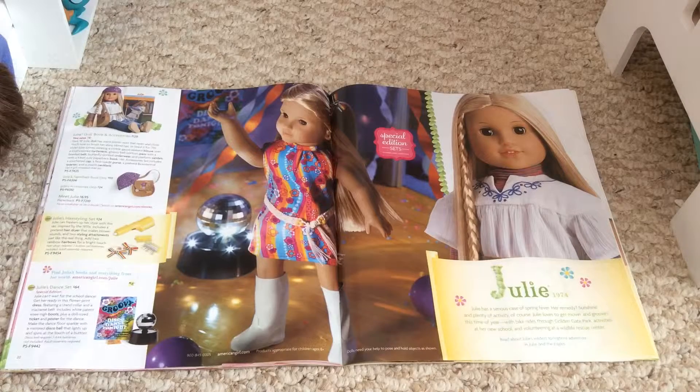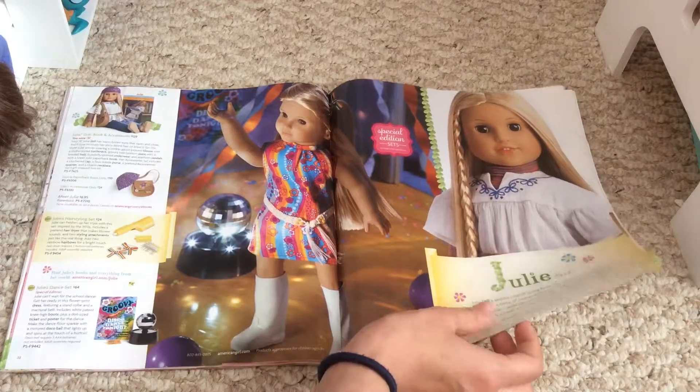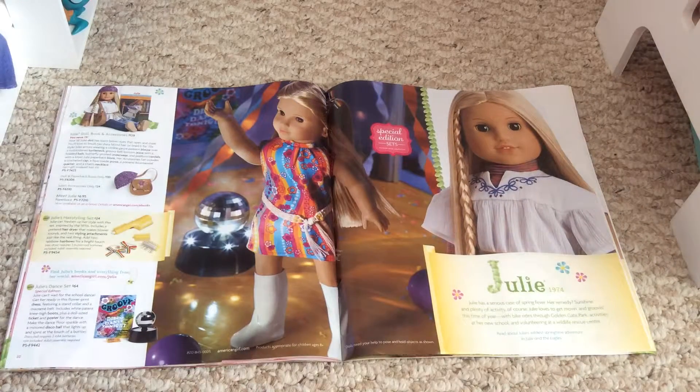There's also another difference here. I'm pretty sure the catalog that Butterfly Candy received has only one doll on half a page — I'm not quite sure, so don't quote me on that. But if you want to figure it out, go check out her video — it's pretty good and it's like 15 minutes long, and it shows all the pages that I skipped.